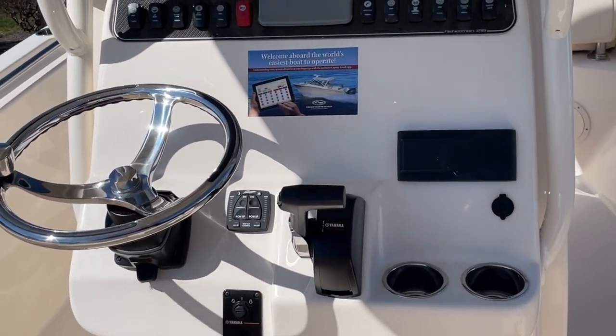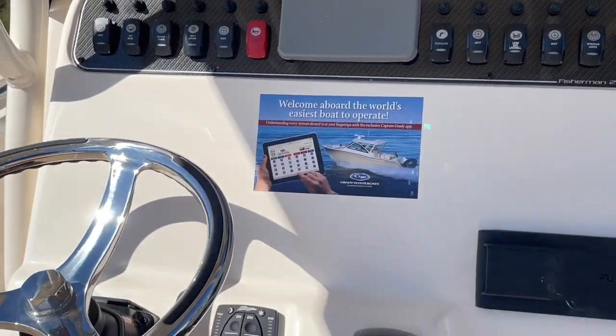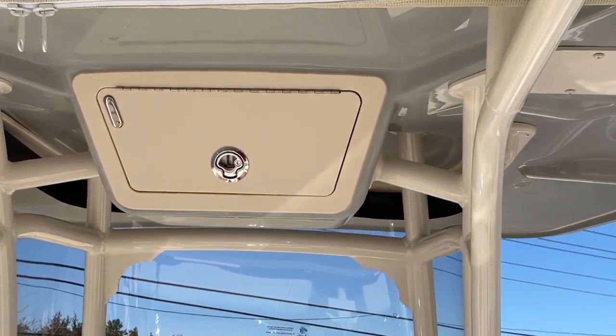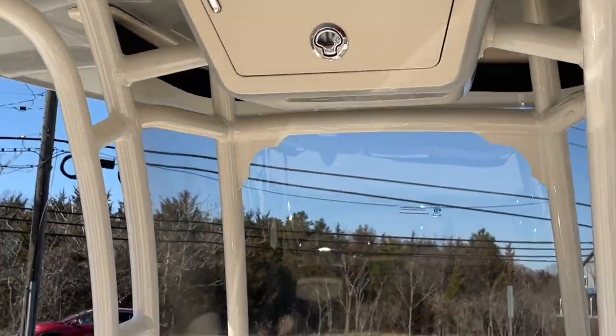At the helm: Fusion stereo, Yamaha gauge, tilt wheel, trim tabs, full windshield. It does have an overhead box, lights, and a four-rod rocket launcher across the back.